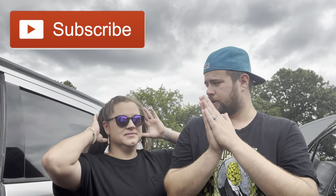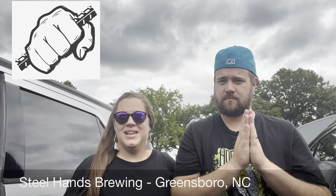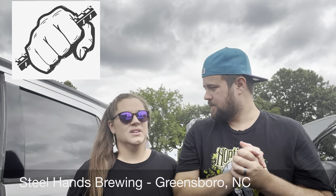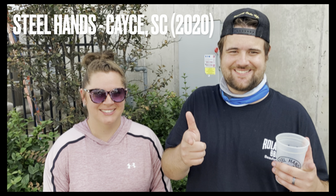Welcome back to Beard's Watch Brew Review with Jerry and Jacob. We are in Greensboro, North Carolina at Steel Hands Brewing. We've been to the one in Cayce, near Columbia, South Carolina — we checked that one out and done a review on that.